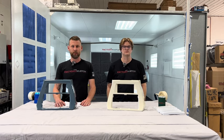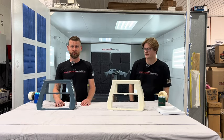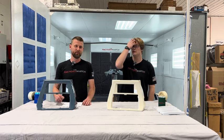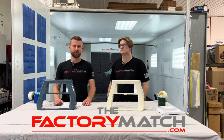Rear end kits, front fenders, chin spoilers, fairings — your motorcycle's go-to color match place. Check us out at TheFactoryMatch.com. Thanks.